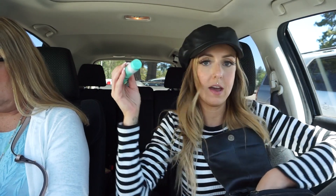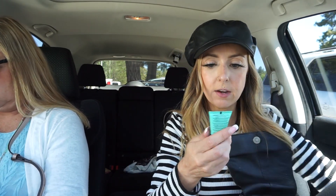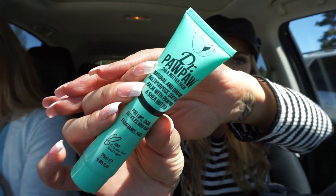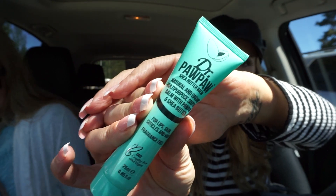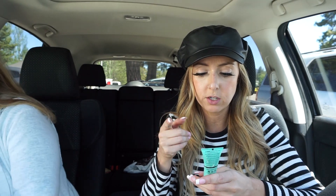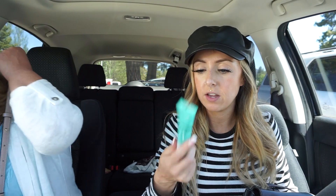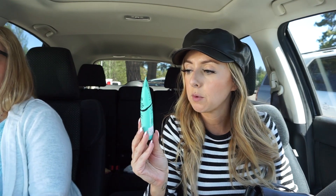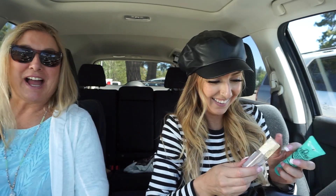Hey guys, I only got two things and I didn't spend too much money in there, which was good. First thing I got was this Dr. Paw Paw. I use this as a lip moisturizer in my makeup artist kit and it's really, really good — it just moisturizes the lips. It's made with the paw paw fruit, which is originally from Australia. I normally get it on Amazon for like $12, but here it was $3.99!